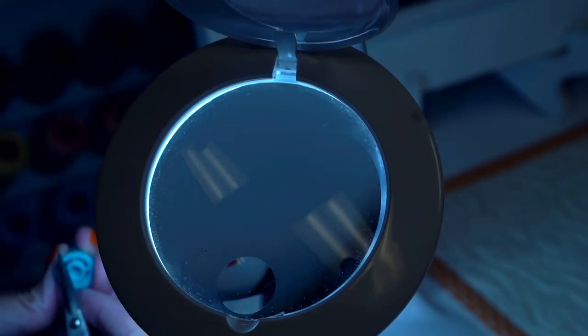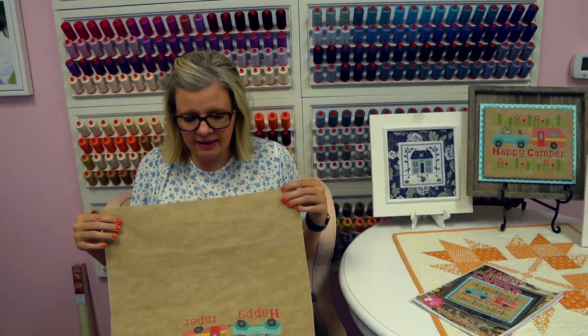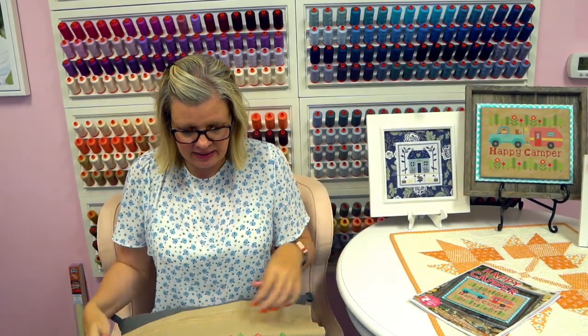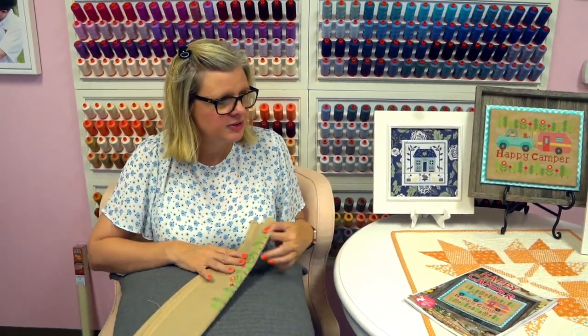Now I can get all my other stuff out. To put this in my bag, I just fold it up a little bit — I always fold my stitching on the inside so that when I fold it, I'm covering my stitching. If anything gets on it, it goes on the back. Then I just fold it and throw it in my bag and I'm ready to go.